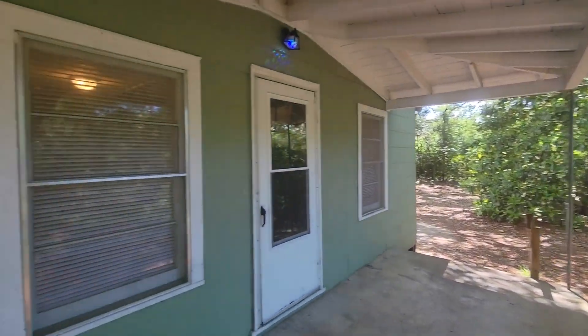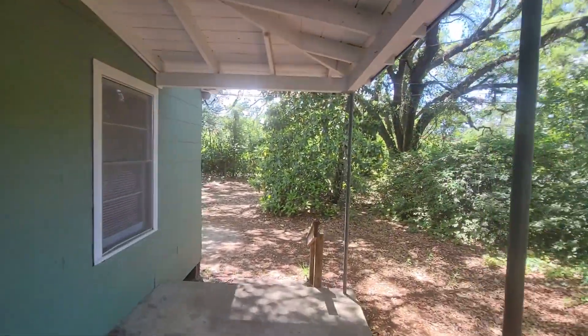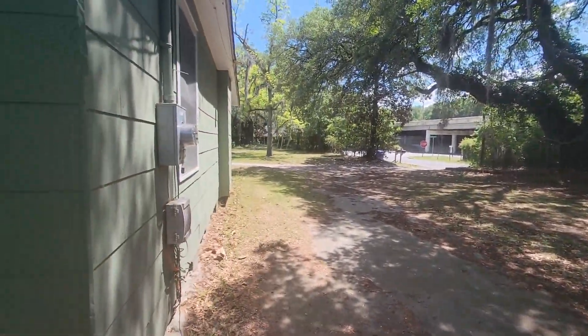We're here at 2210 Townsend. It's a two-bedroom, one-bathroom home here in North Charleston. Let's go on inside and take a look.